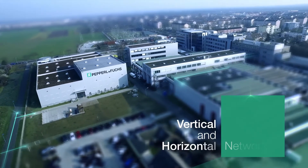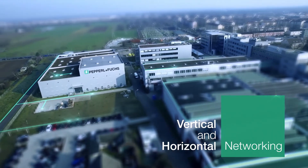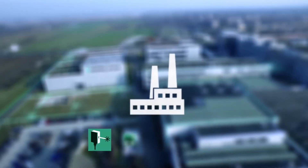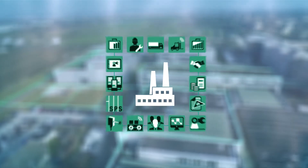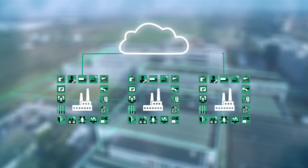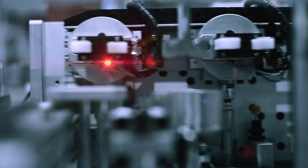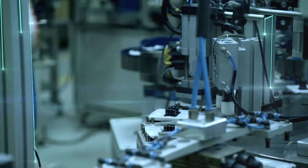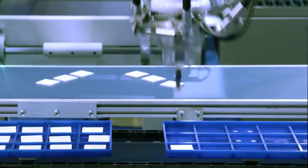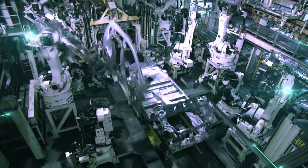Industry 4.0 stands for vertical and horizontal networking — both within companies, in their production, in all business processes, and between different companies as well. Everywhere the digital world meets our tangible analog world. Industry 4.0 also stands for a future that has long since arrived, a story that's already being told here and now.